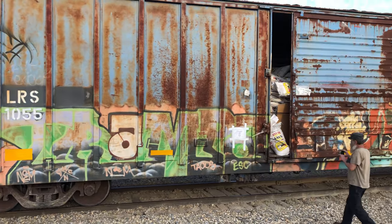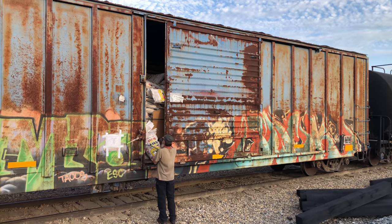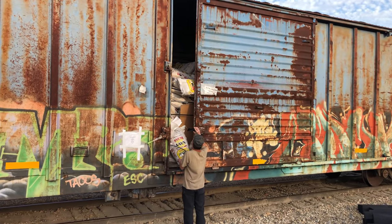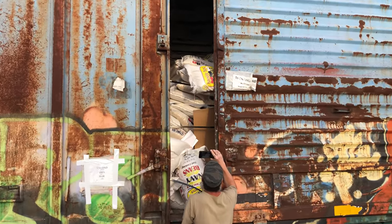What I wanted to show you is this boxcar right here. The door is open and these bags are about to fall out of this thing. They're full of Navy beans, all these bags. Look at this — they're about to fall out.